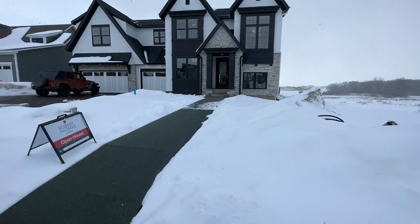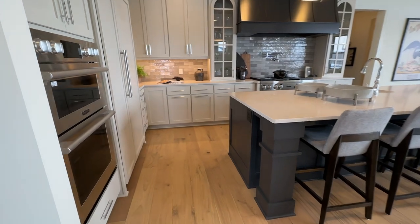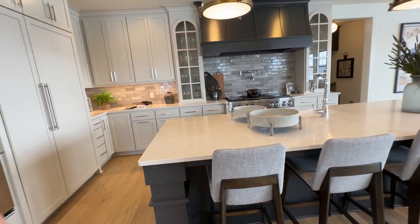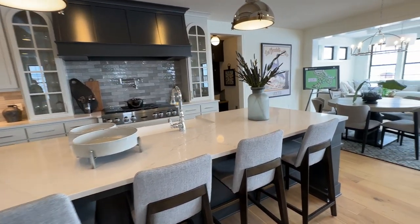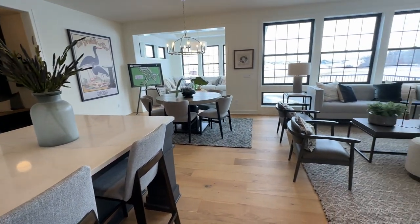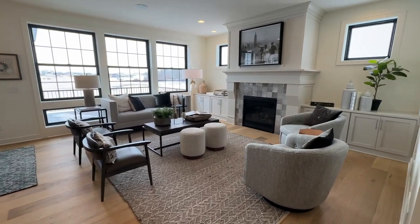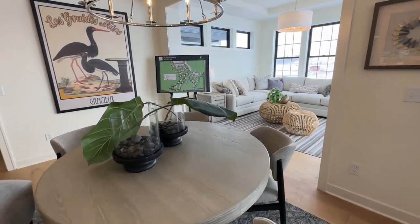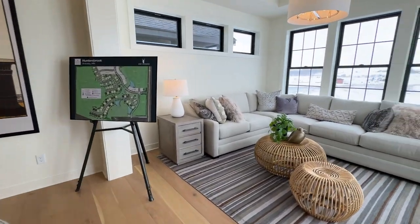The next home we went to was $1.3 million. It had five bedrooms and five bathrooms and a sports court. The kitchen was huge and I liked the open plan with the living room. There was also a lot of sun, a sunroom, and a deck.